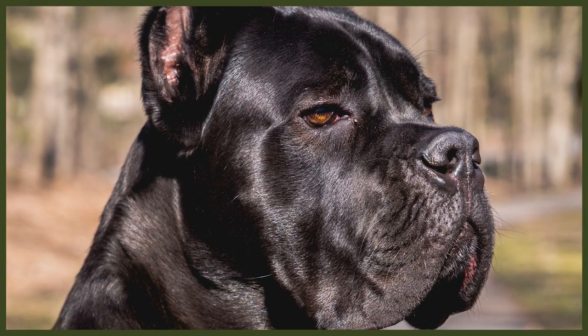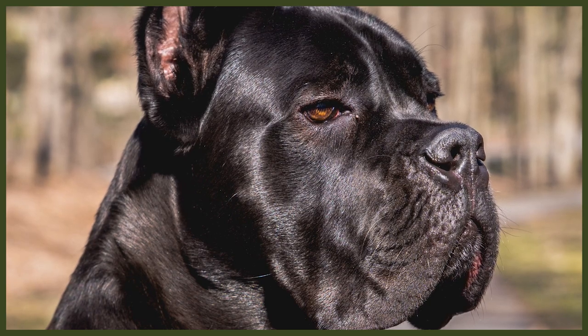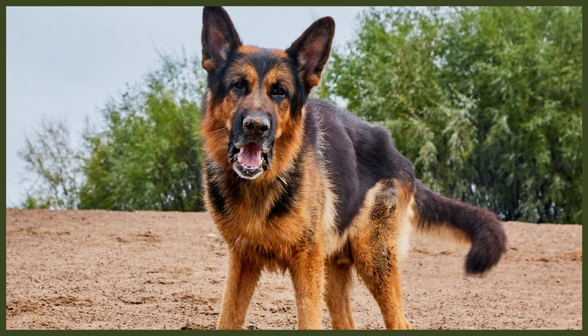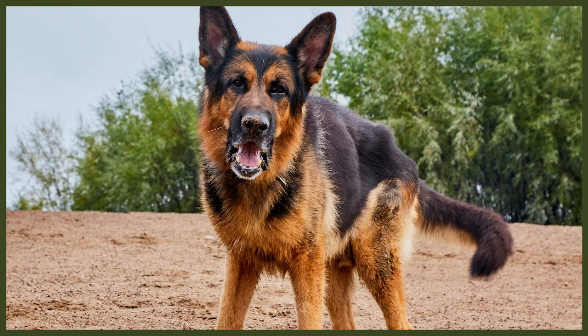The Cane Corso has a short and tight-fitting coat that can come in black, fawn, red, grey or brindle with or without white markings. For German Shepherds, breed standards allow for black and tan, red and black, black, sable, grey or black and silver. Their rich double coats can also be either long or short-coated varieties.